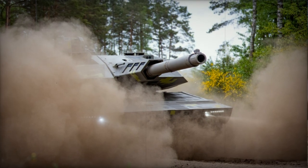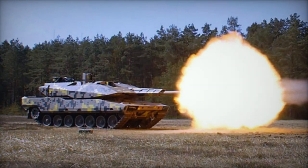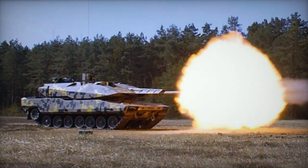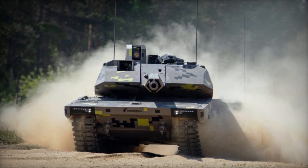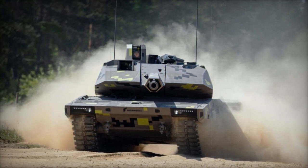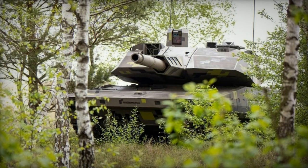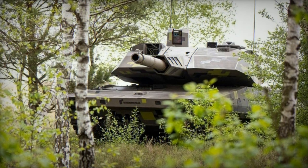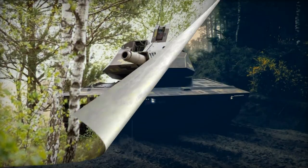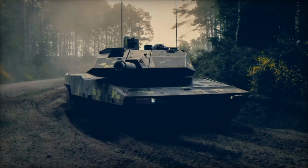The tank's armor configuration combines a welded steel hull and composite armor over the frontal arc. It integrates passive armor modules, some of which are sensor-based explosive reactive armor units that provide protection against various threats. While weight limitations prevented a significant increase in armor, the KF-51 relies on its active protection system, featuring both hard kill and top attack protection systems.